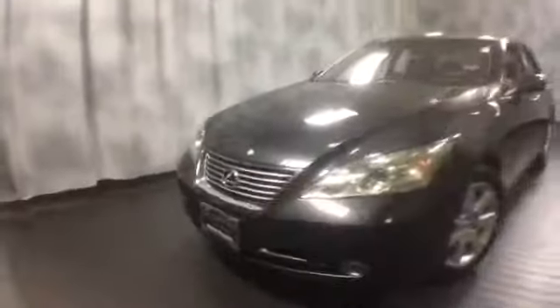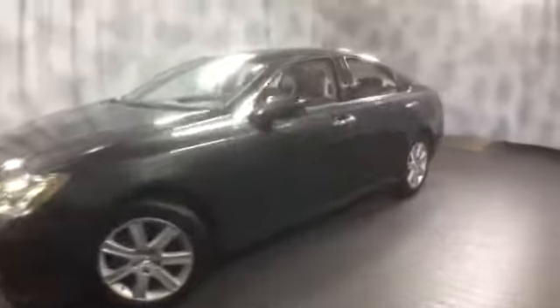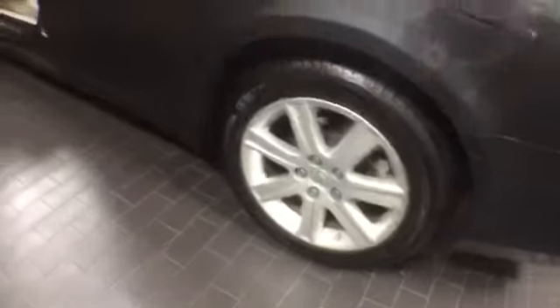It's a V6 front-wheel drive luxury sedan nicely equipped with projector headlamps, integrated fog lights, aluminum alloy wheels, a good set of Michelin tires. More features include smart key access, chrome door handles, and tinted windows all the way around.